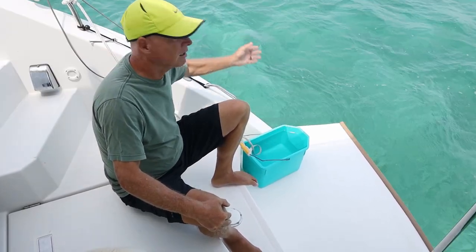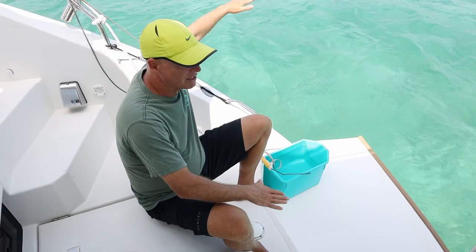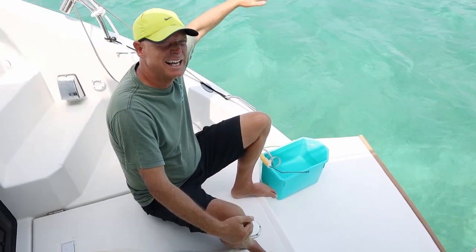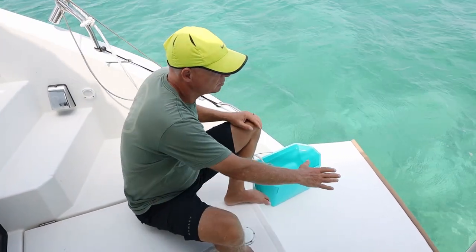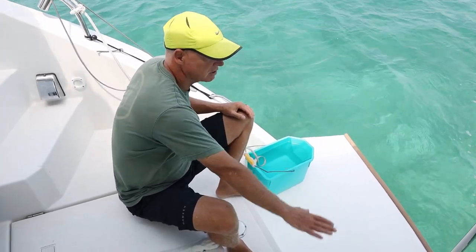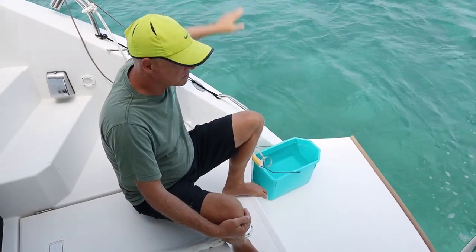When we go into a marina with a fixed dock — meaning our vessel moves up and down with the tide and the dock is locked in — we actually have a ramp. Because we have this open space, we're able to put our ramp down on this very wide section of the sugar scoop and have it lean up against where the fixed dock is.